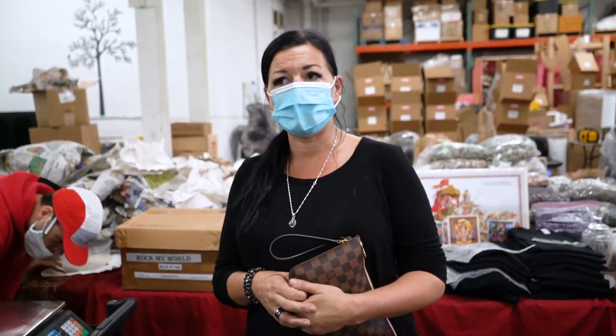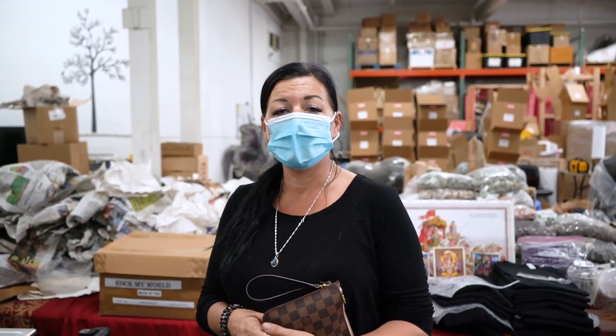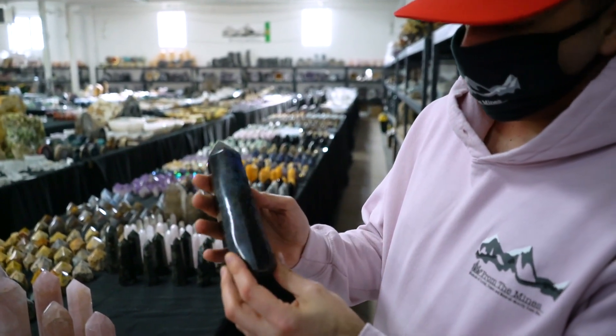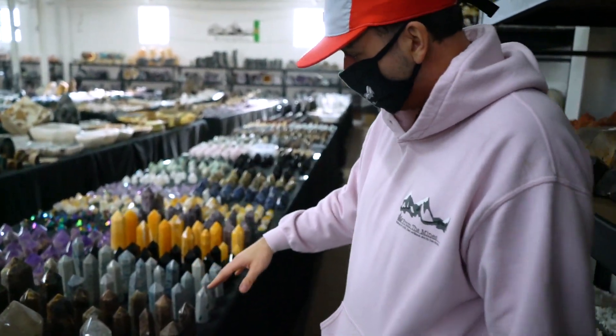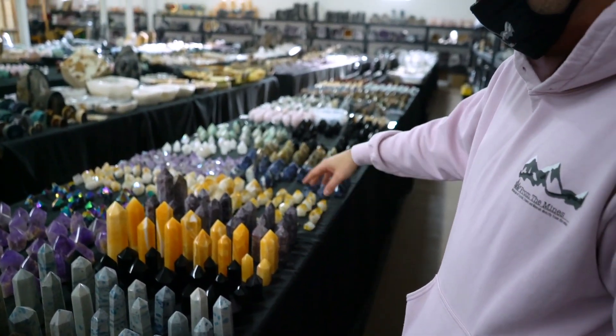We usually get a variety of different things — a lot of spheres and a lot of towers, small and large, and a lot of smoky quartz. We have a bunch of new stuff in. One of the items is these labradorite towers. There's also a bunch of other towers we got in: black moonstone, K2, obsidian, calcite, petalite.